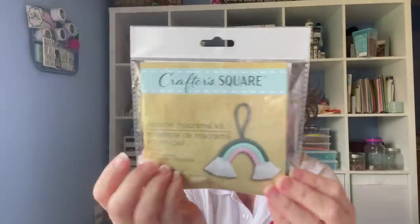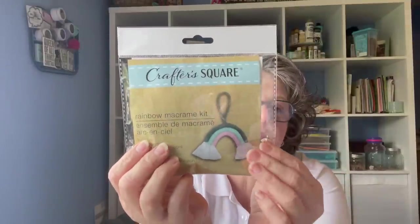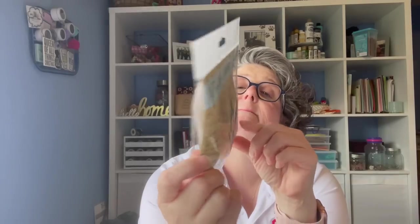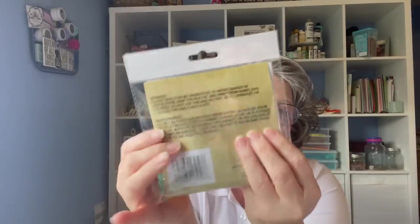We're going to get started — no particular order. I found some fun things, not a lot, but I found some fun things. First up, gotta get a thumbnail. I found these craft kits. So this one makes a rainbow and it comes with your different colors that you need to make this craft project. It should have everything in here.